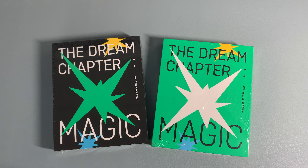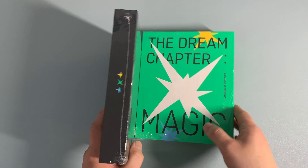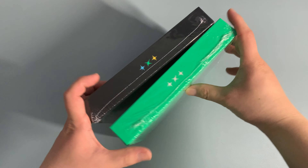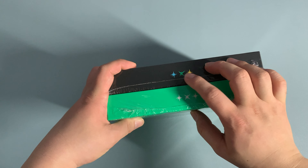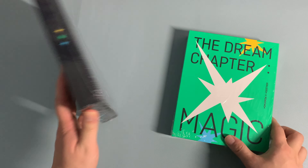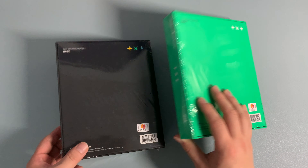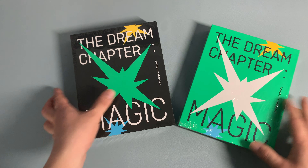Alright, next up we got Dream Chapter Magic. This also came out last year in 2019, and there's two versions this time. The black one is Arcadia and the green one is Sanctuary. Alright, let's take a look.